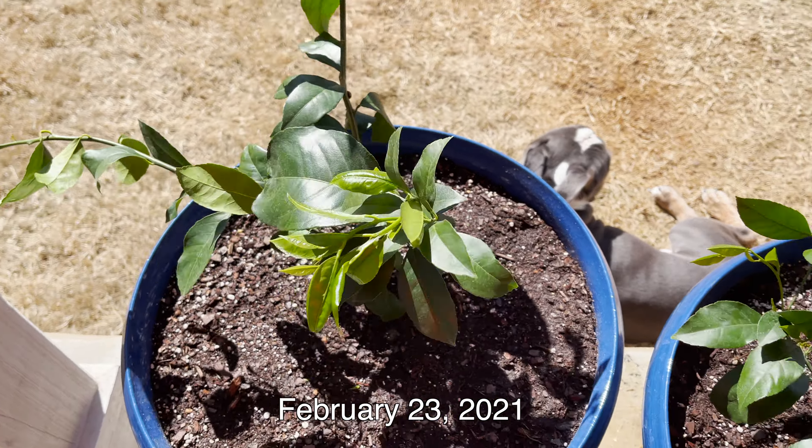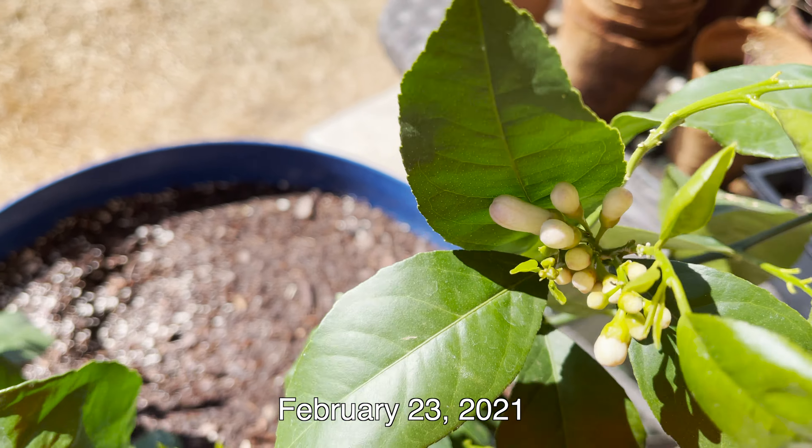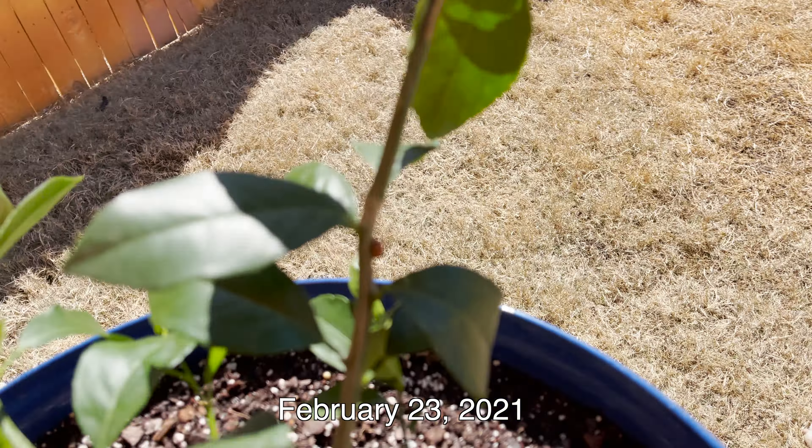The lemon trees are finally getting some sun after all of our snowstorms. Look at this one — and we have a friend right here: a ladybug.